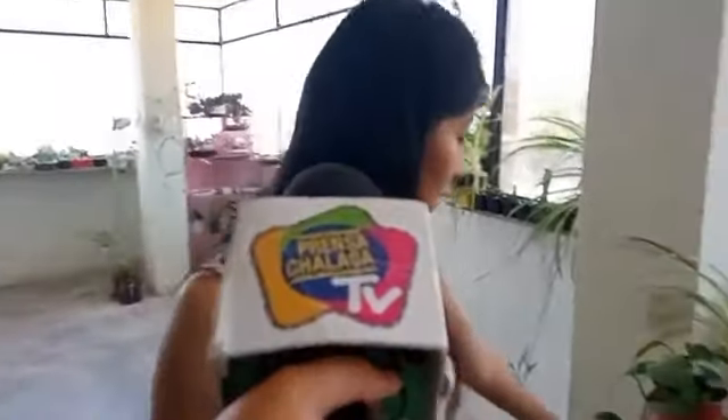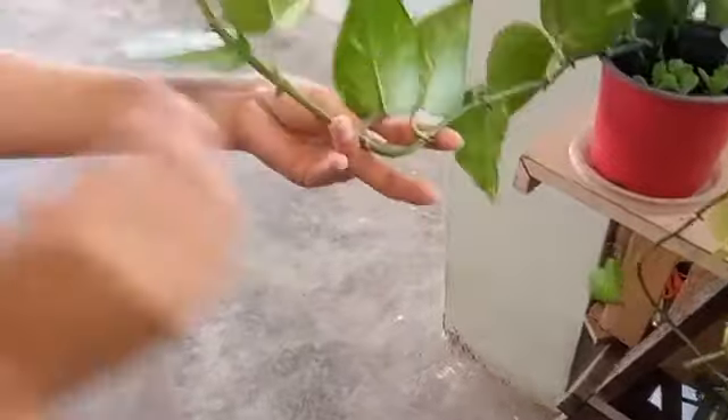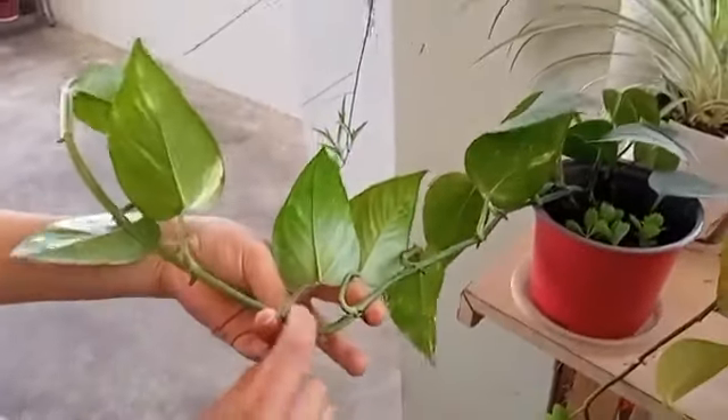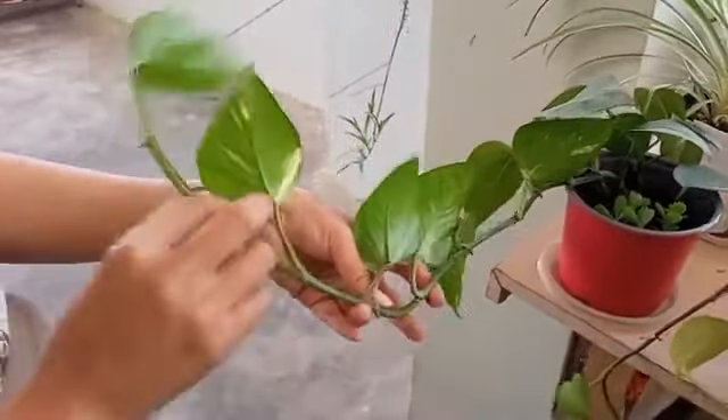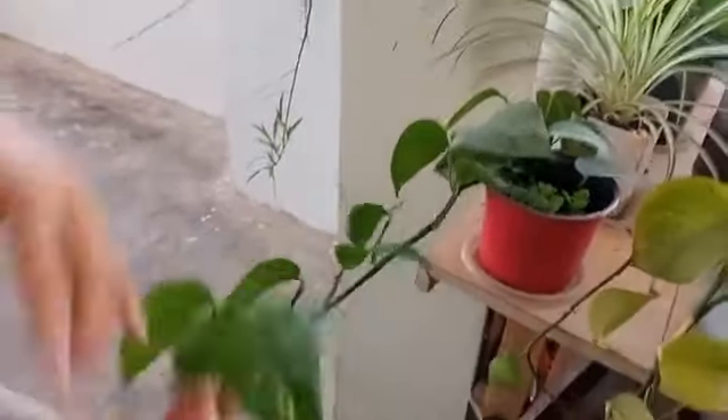Algo que me encanta, que siempre les digo a las personas: cuando compren una plantita, traten de preguntar si esta tiene raíces aéreas, como esta, por ejemplo. Es una de las que les encanta, las famosas potos. Tienen raíces aéreas. Puedo cortar aquí, volver a plantar y esta vuelve a crecer, vuelve a enraizar, y en cada punto vuelve a tener raíz. Es muy fácil de reproducirlas.